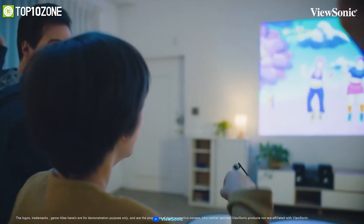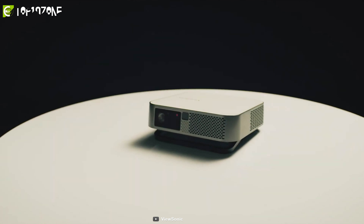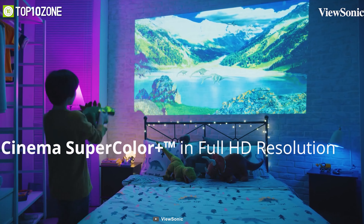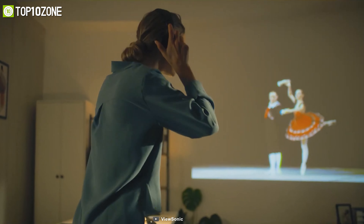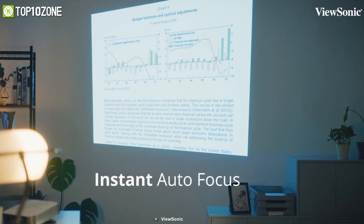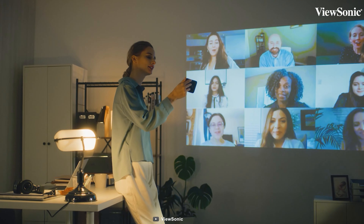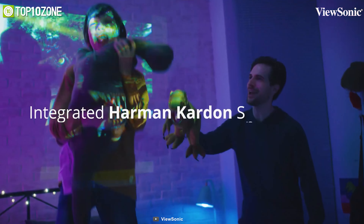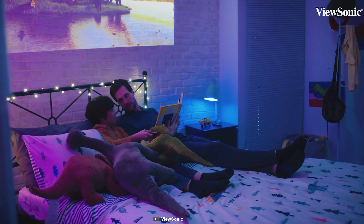Transform any room into a home cinema with the ViewSonic M2e, a portable LED projector that will give you a full cinematic experience at the push of a button. Experience crystal-clear visuals in full HD resolution and vivid colors supported by ViewSonic's industry-leading second-generation LED technology. With auto keystone capability and advanced instant autofocus, you will be able to instantly and accurately project on any surface. The M2e combines pixel-perfect images with exceptional sound quality, integrating dual speakers by Harman Kardon.